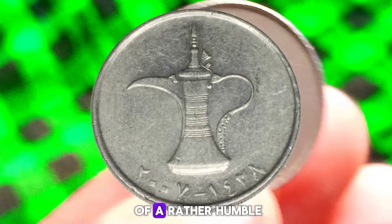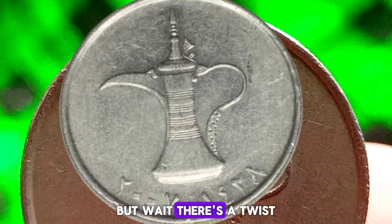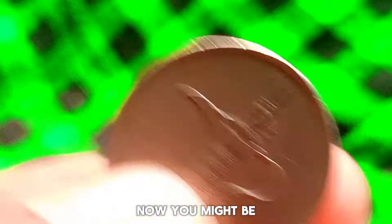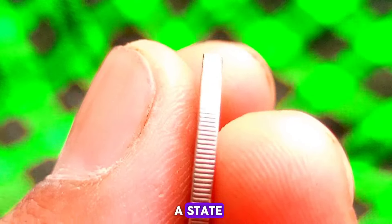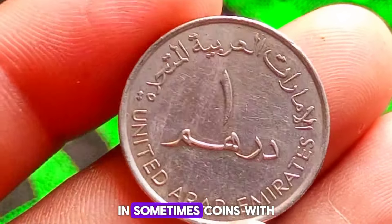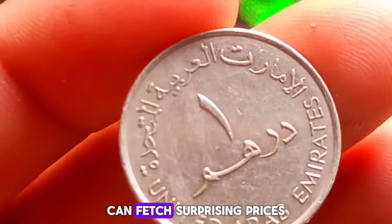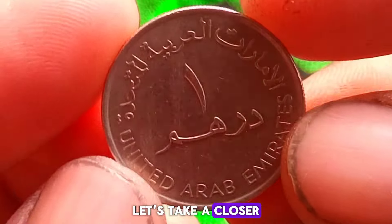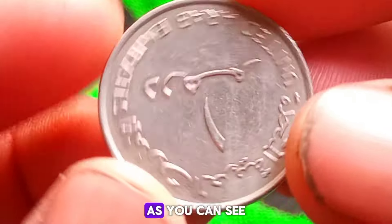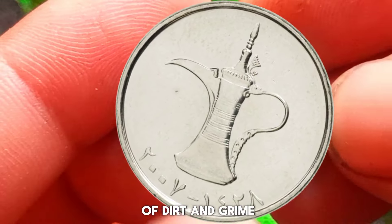Next up, we'll uncover the market value of the 2007 United Arab Emirates 1 dirham coin — but with a twist: we're examining its value in a rather unconventional state — dirty condition. As collectors and investors know, the condition of a coin can significantly impact its value, and sometimes coins with unique characteristics, even if not in pristine condition, can fetch surprising prices. This particular 2007 coin has seen its fair share of circulation, resulting in a buildup of dirt and grime over the years.